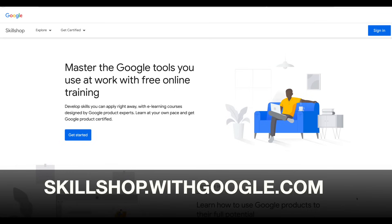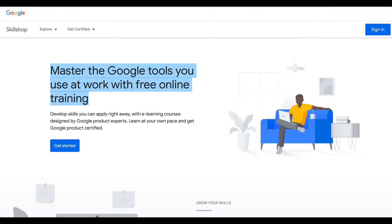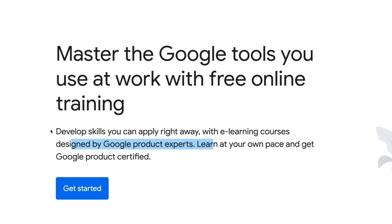What you want to do is type in skillshop.withgoogle.com. This is the website that is going to certify you by Google for absolutely free. You're getting absolutely free training, and these skills are very much needed out there for businesses. They'd rather hire someone like you, especially if you're certified to do this. As it says here, master the Google tools you use at work with free online training. Develop skills you can apply right away with e-learning courses designed by Google product experts.